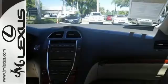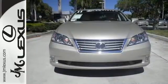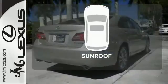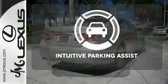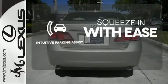It features a premium audio system with MP3 input, satellite radio, and iPod integration. Let the sunshine and fresh air in with the sunroof. Intuitive parking assist lets you squeeze into those tight spots with ease.